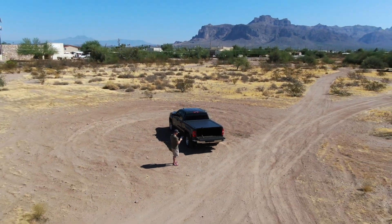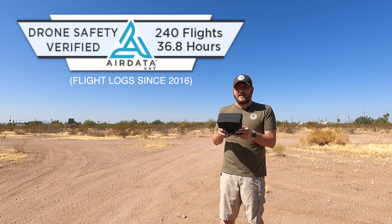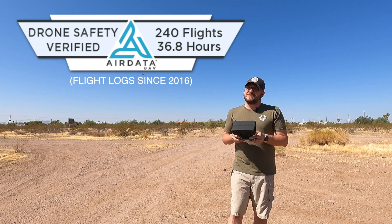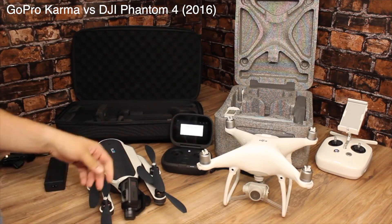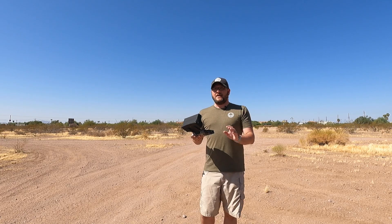I have quite a bit of experience flying drones — I have 240 flights and 37 hours of flight time logged, and since 2013 I am almost certain that's well over 300 flights and 50 hours of flight time. It is something I enjoy doing very much.